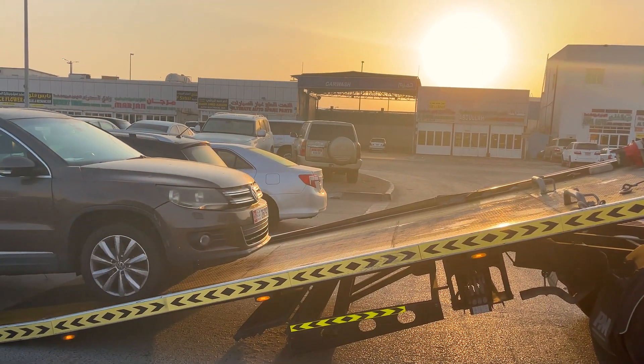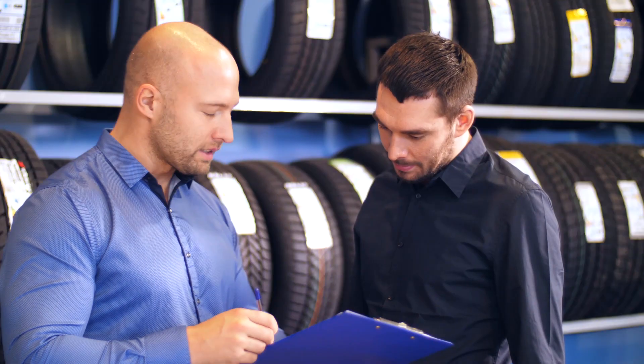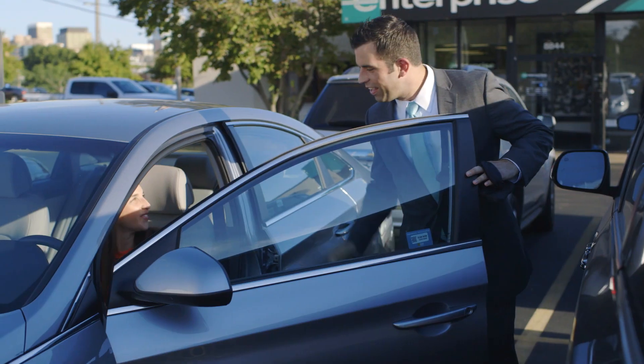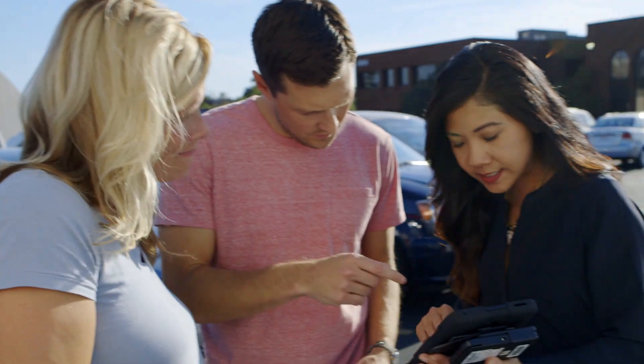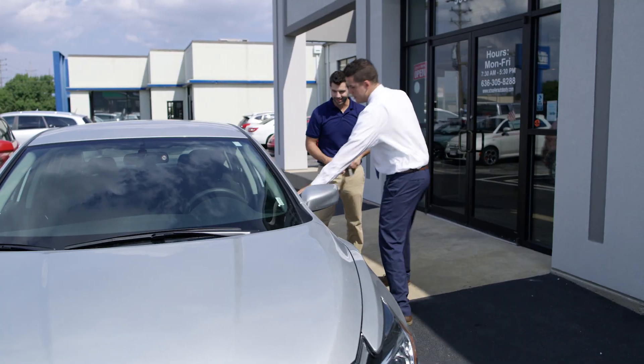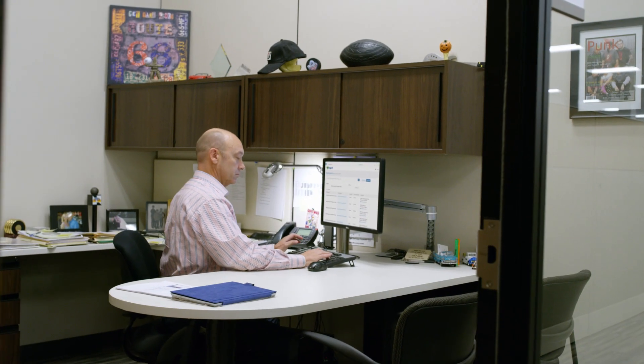Integral's ability to unify tow, rental, shop selection, and other service provision processes has created a seamless experience that leads to greater customer satisfaction and loyalty. Leading insurance, vehicle OEMs, and service organizations rely on Integral's products because we deliver results.